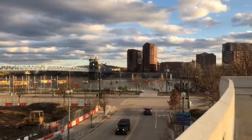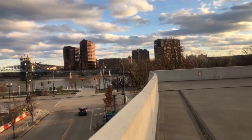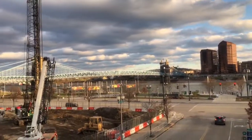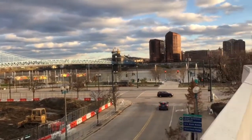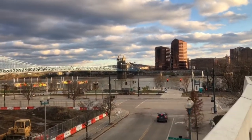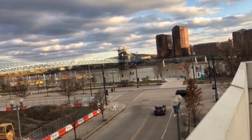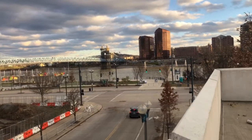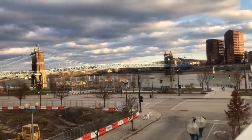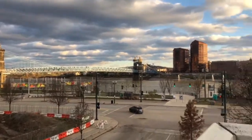Yeah, I believe that's Riverfront Park there. You can see the river and the bridge. It's very different out here in Ohio. I've never been out here — it's my first time. One of the great perks with my job, my career, is that I get to travel to places I wouldn't think about going.